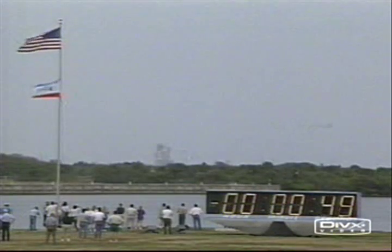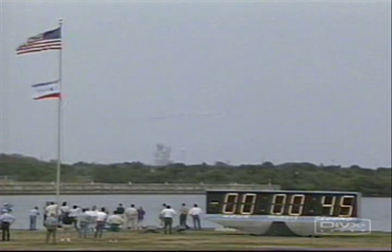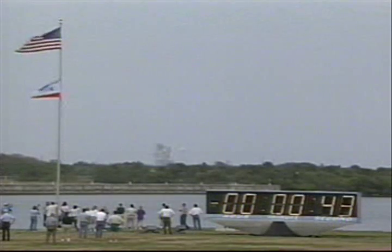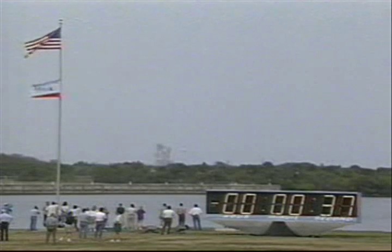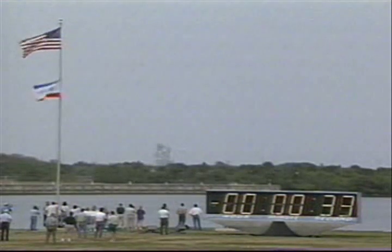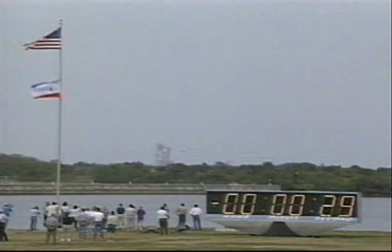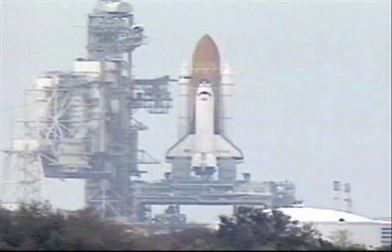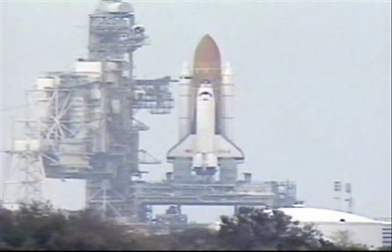T-minus 50 seconds. We are transferring to orbital internal power at this time. Columbia is now running off its three main onboard fuel cells. Coming up for a go for auto sequence start. CLS is go for auto sequence. And we have a go for auto sequence start. Columbia's onboard computers have primary control of all the vehicle's critical functions.